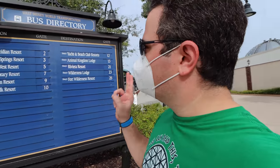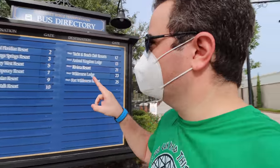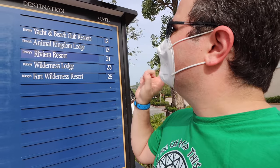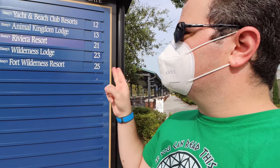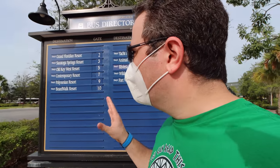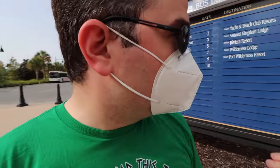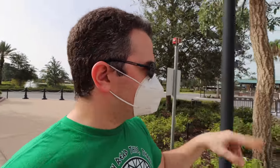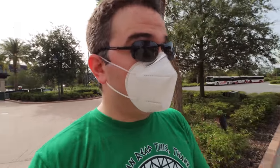Here we are at the bus station at Disney Springs. You can see that most of the resorts are not listed here. We've got Grand, Saratoga Springs, Old Key West, Contemporary, Polynesian, Boardwalk, Yacht and Beach, Animal Kingdom Lodge, Riviera, Wilderness Lodge, and Fort Wilderness — those are the only ones running right now. There are buses in the lot and I asked one of the security officers if we can take the buses to the resorts, because I did hear a rumor that you can take the bus to the resort even if you're not staying there. I don't know if that's true — I want to make sure it's 100% accurate before I jump on a bus somewhere, but we're going to walk around and find out.